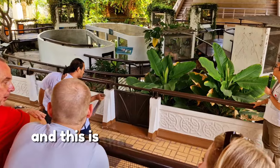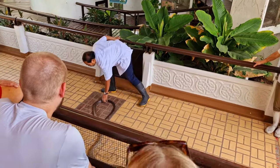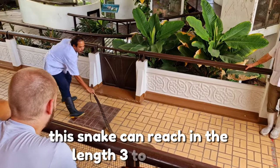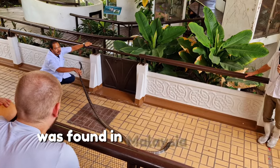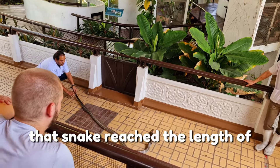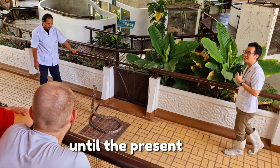This is the first snake of our demonstration today — the King Cobra. It is the longest venomous snake in the world. When fully grown, this snake can reach a length of 3 to 5 meters. The longest King Cobra ever recorded was found in Malaysia; when alive, that snake measured 5.7 meters and still holds the title of the longest venomous snake in the world.